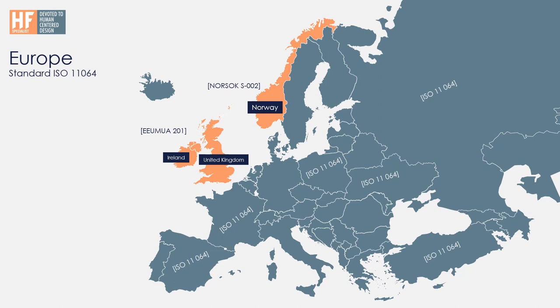Looking around Europe and the world: ISO 11064 has become the main standard in Europe. Some countries also use their own standards — for instance, in Norway there is NORSOK S-002, which also refers to ISO 11064, and in the United Kingdom and Ireland there is EEMUA 201, which also refers to ISO 11064. But ISO 11064 has become the main standard for the industry when it comes to control room solutions and design.